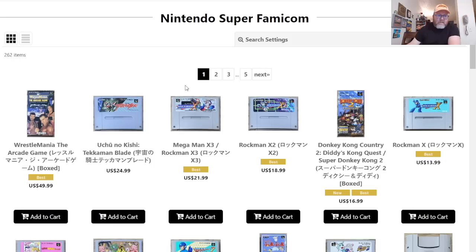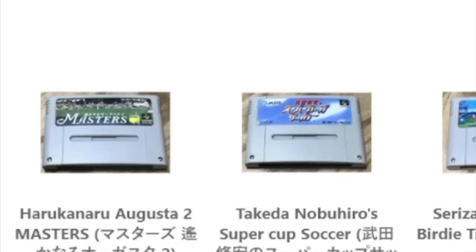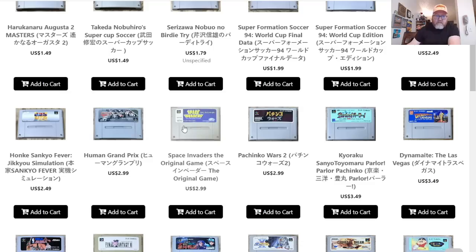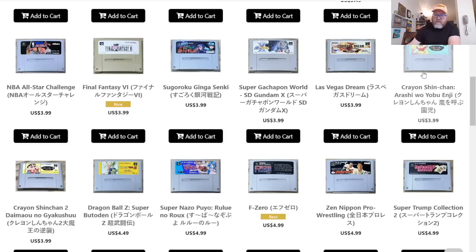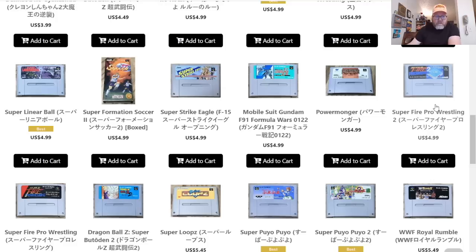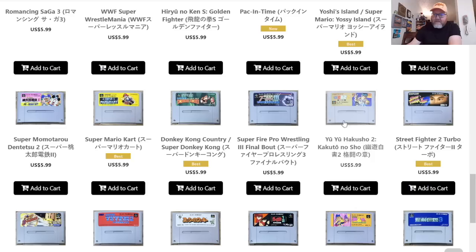Let's go back to the Super Famicom — I'm a huge fan, especially at these prices. Sort by lowest to high: the cheapest game is $1.49, probably some sports game. There's Space Invaders, Final Fantasy 4 (our Final Fantasy 2), the Crayon Shin-chan games which I already grabbed, Zen Nippon Pro Wrestling, Fire Pro 2, and Super Fire Pro. I wouldn't mind finding one more to get to the 50-game mark.